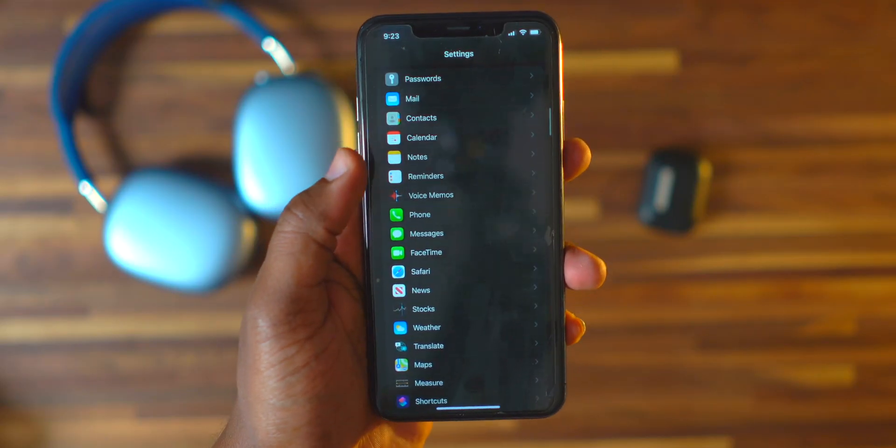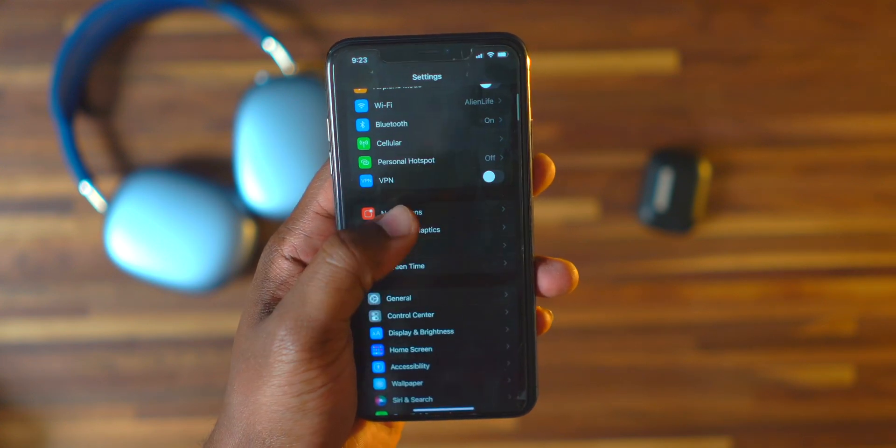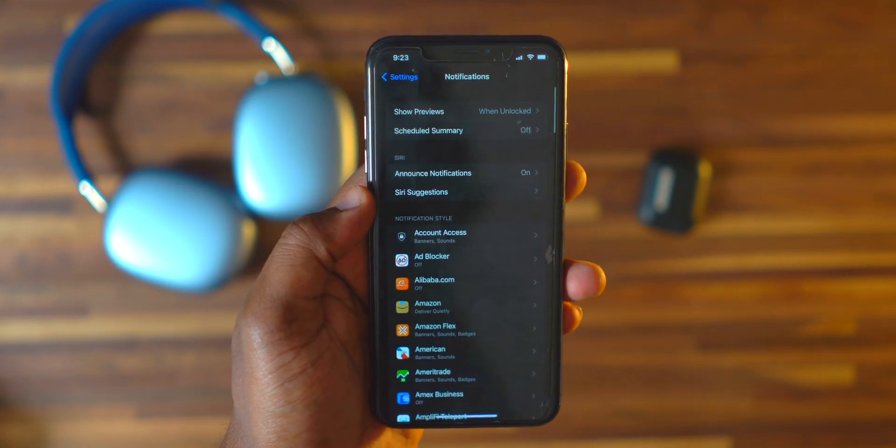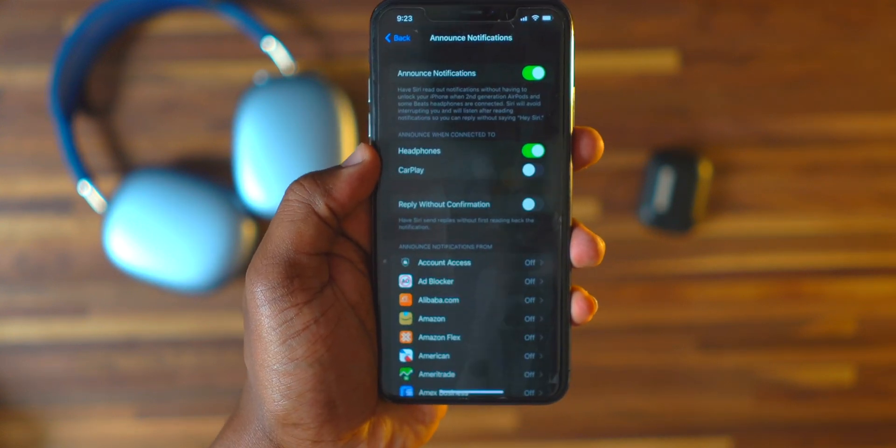Moving on to number six — Announcing Notifications. Siri can now announce your notifications to you without having to unlock your iPhone, if you have AirPods, AirPods Pro, AirPods Max, or even some Beats headphones. It's also going to work with CarPlay.